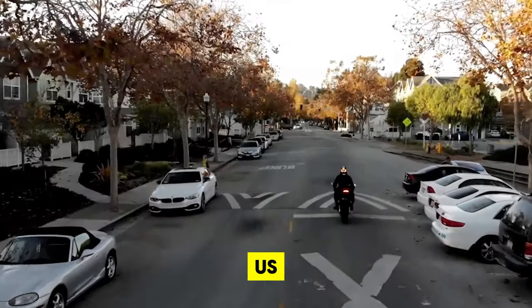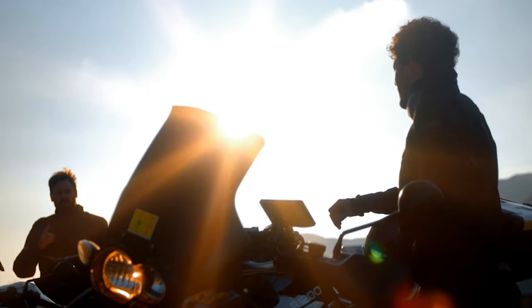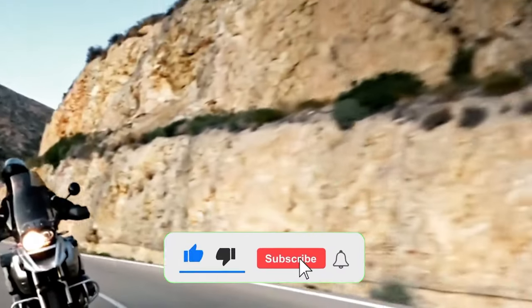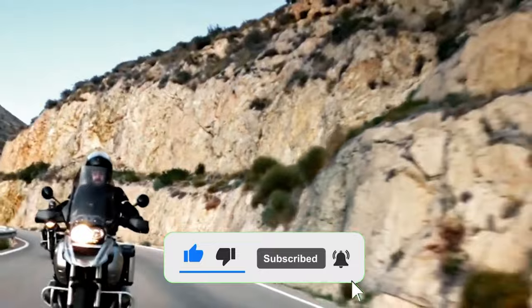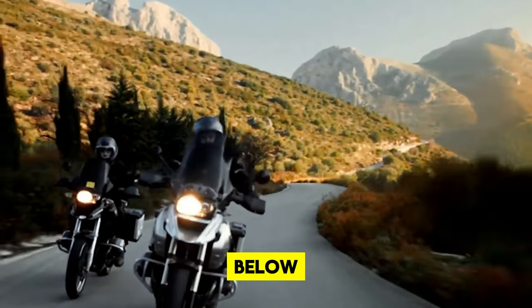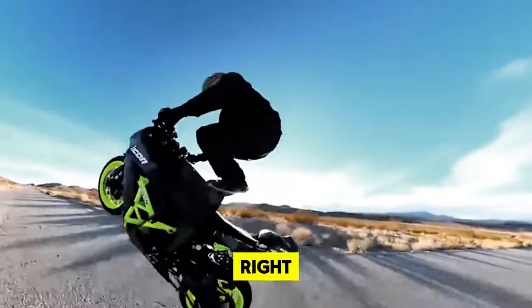Thanks for riding along with us today as we explore the latest in AI motorcycle gadgets. If you enjoyed the video, don't forget to give it a thumbs up and subscribe to our channel for more exciting updates and reviews. Share your thoughts or questions in the comments below — we love hearing from you. Stay safe, stay connected, and we'll see you on the road next time. Ride on.